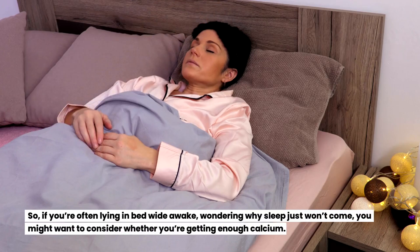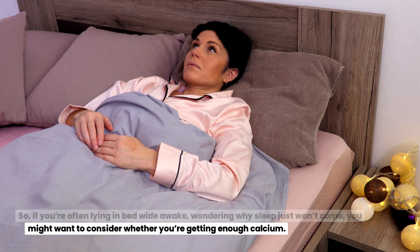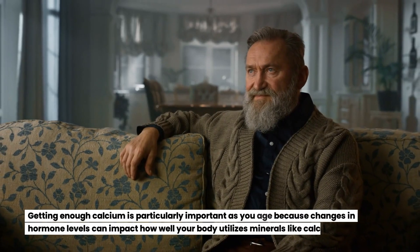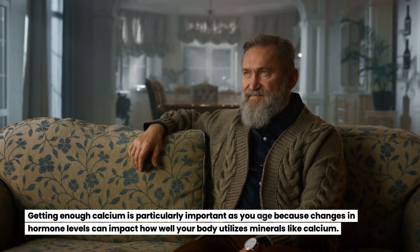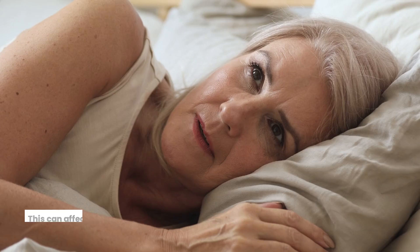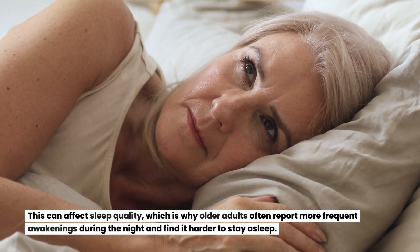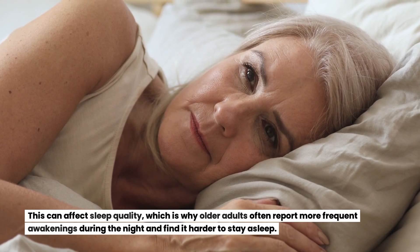So if you're often lying in bed wide awake, wondering why sleep just won't come, you might want to consider whether you're getting enough calcium. Getting enough calcium is particularly important as you age because changes in hormone levels can impact how well your body utilizes minerals like calcium. This can affect sleep quality, which is why older adults often report more frequent awakenings during the night and find it harder to stay asleep.